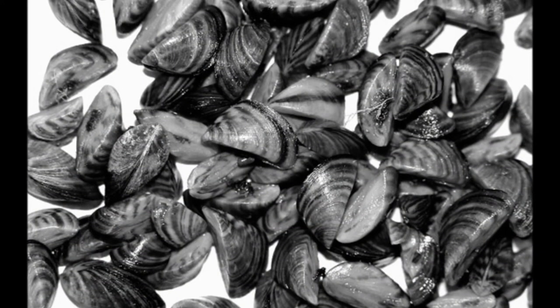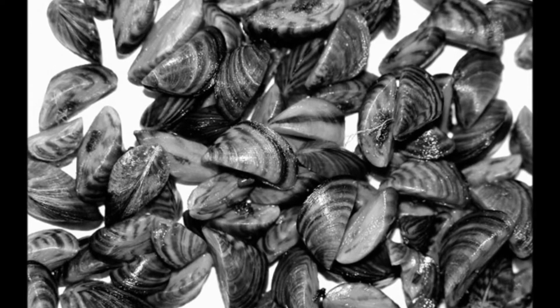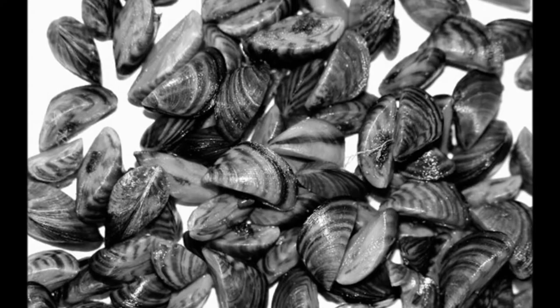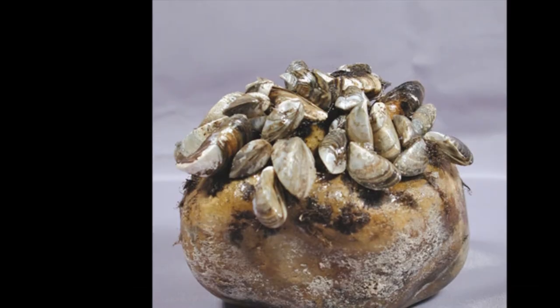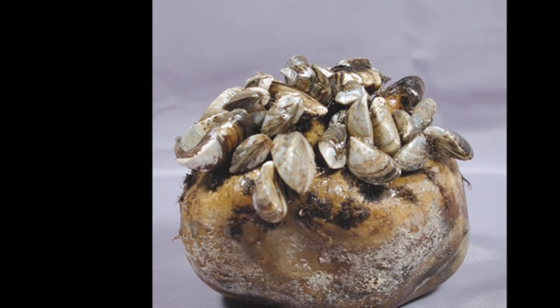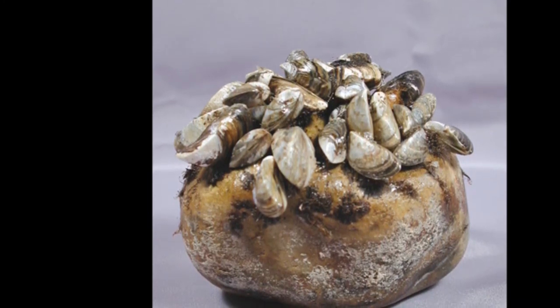First of all, we'll start out by talking about what zebra mussels are. Zebra mussels are Dreissena polymorpha, and come from the mollusk phylum of invertebrates, which also include squid, octopuses, and snails. Zebra mussels are commonly referred to as bivalves, or bivalvia, which refers to the two separate sides of their outer shell that open and close.